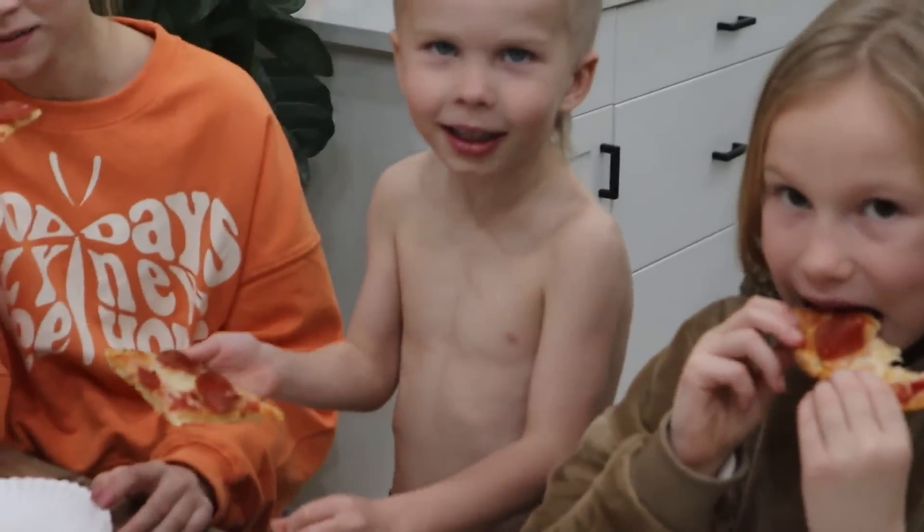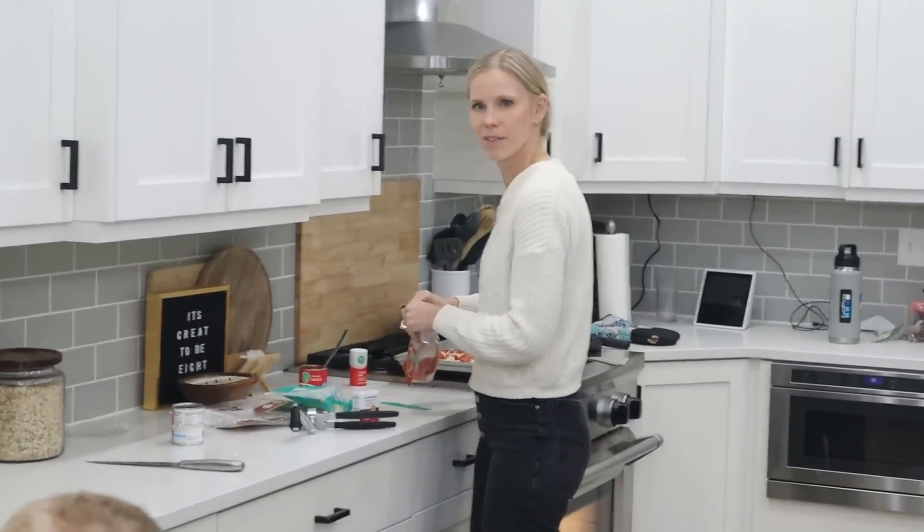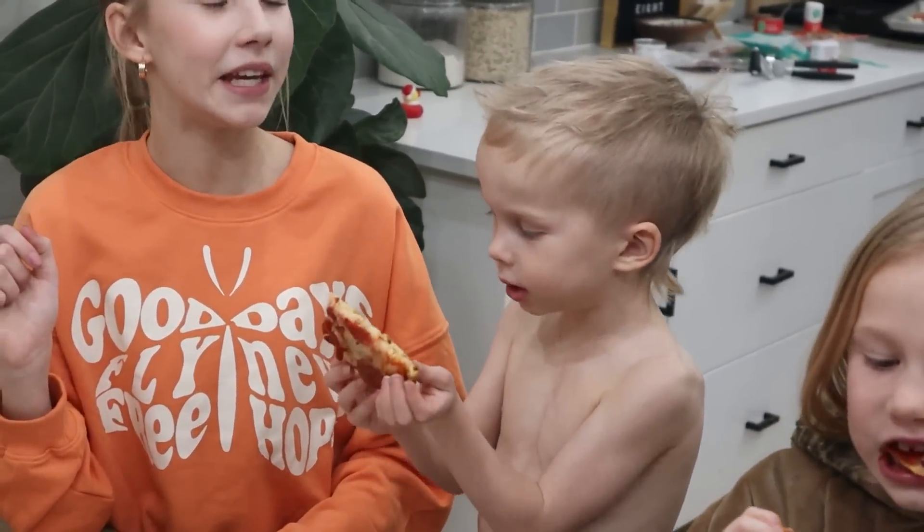He always says 'dad.' I don't know if he's saying dad or dude — he just says 'dad.' He was like, 'dad, dad, dad.' And then he clarified: 'I'm saying dad in a silly voice.'